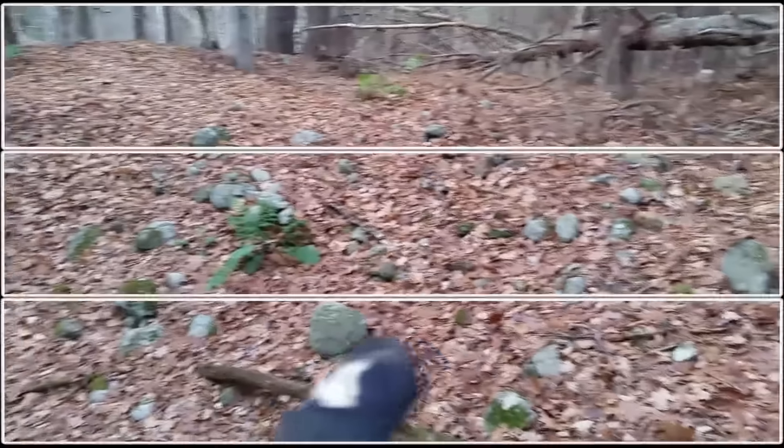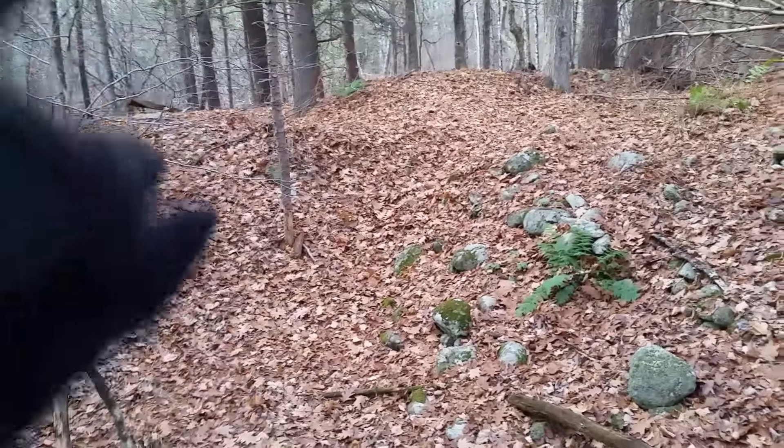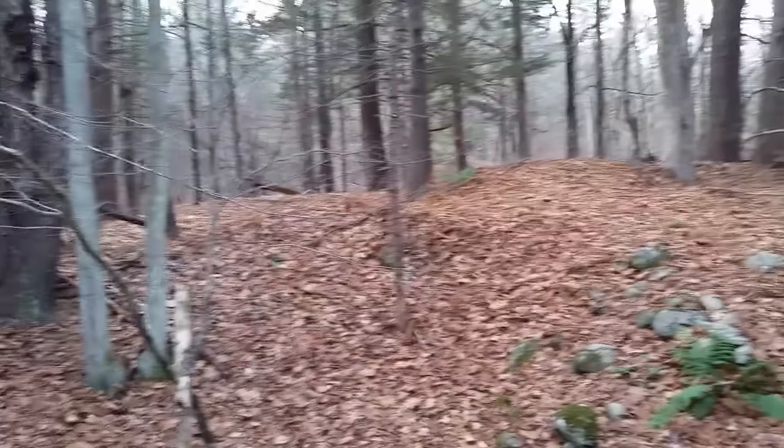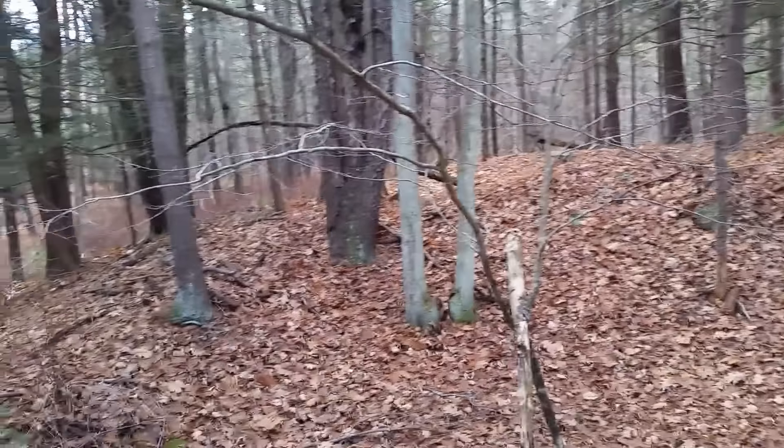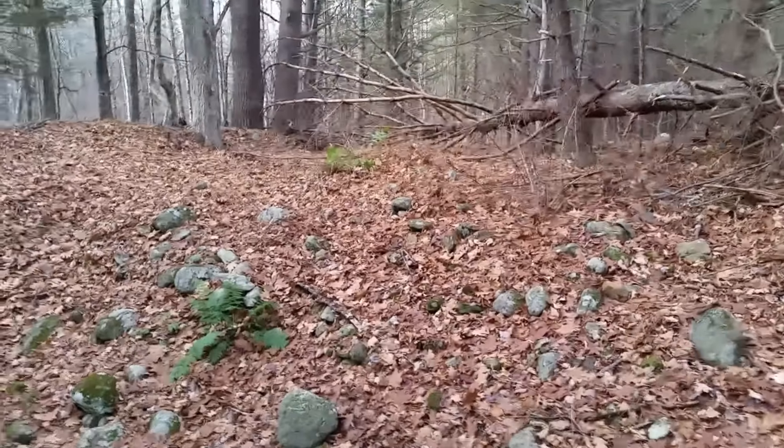We've moved on to a second site. We did some wandering around and we think we've got a cellar hole that might have been pushed around a little bit by equipment. Take a quick look and we're going to get swinging. There's a depression up there, there's a rim there, and on the other side of that is another depression. So we're not sure if this has been pushed together with equipment or not. If I dig something, you'll know.